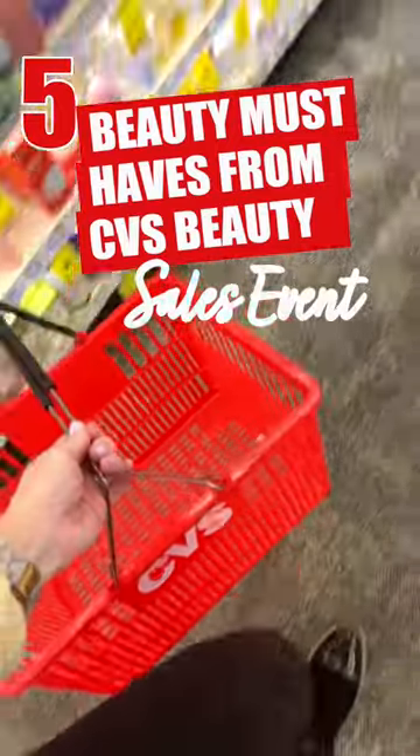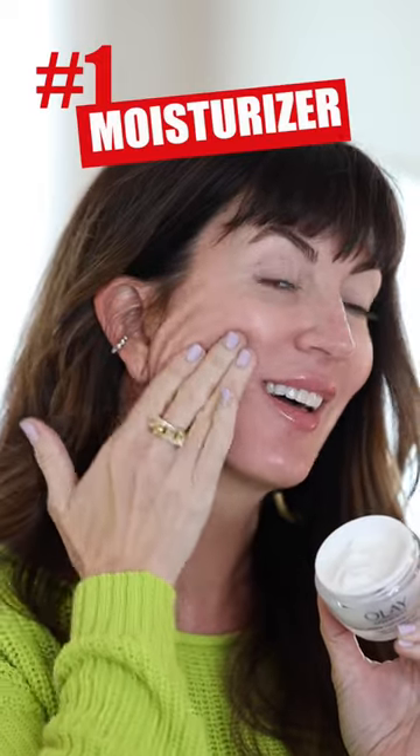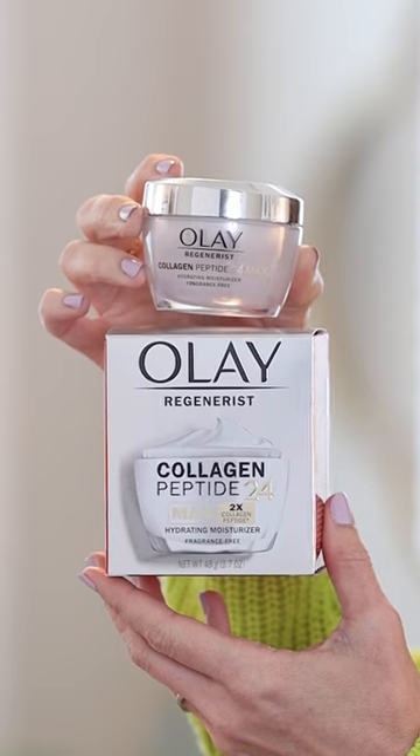These are my five beauty must-haves to grab during the CVS Epic Beauty sales event. Moisturizer — specifically the Olay Regenerous Collagen Peptide 24 Max Moisturizer, because every makeup routine should start with visibly plump and smooth skin.